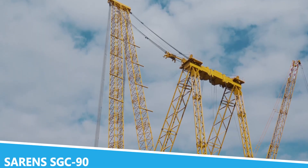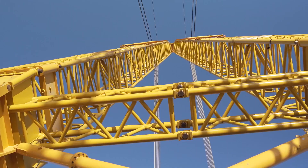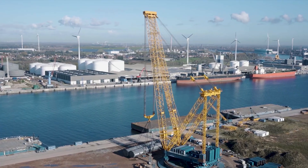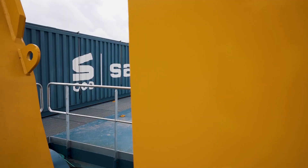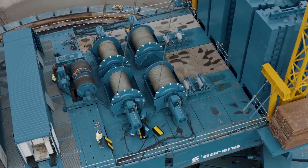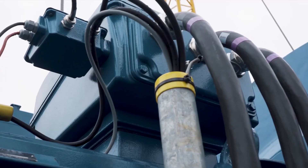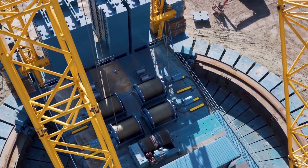The Seren's SGC90 is a marvel of modern engineering and one of the largest and most powerful cranes in existence. Built to handle the most massive lifting tasks, this colossal crane can lift entire buildings or large industrial structures with ease. Its design includes an exceptionally strong lattice structure and advanced hydraulic systems that provide both stability and tremendous lifting power.